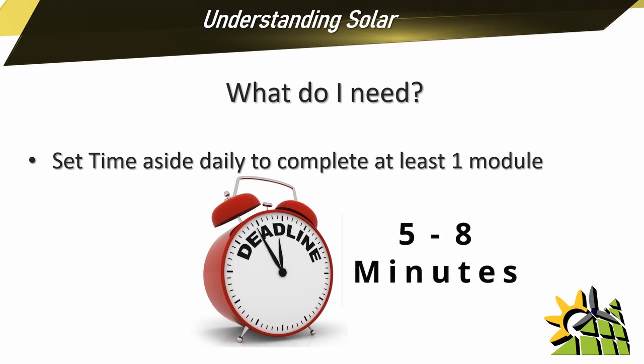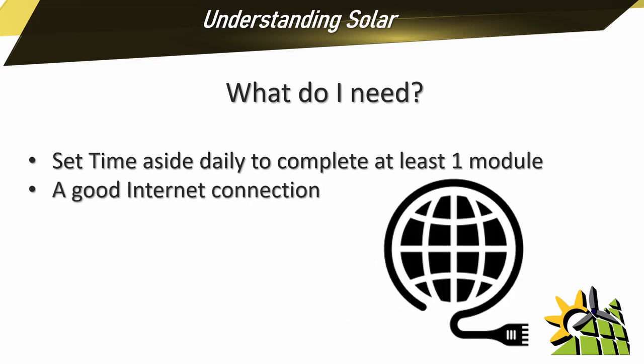Most of the modules are only between five and eight minutes long. There are only a few modules that are longer than eight minutes, but these modules will cover all the calculations when it comes to designing a backup or a solar system. You'll also need a good internet connection, as this course is completely online and you don't want to wait for hours for the video to load.